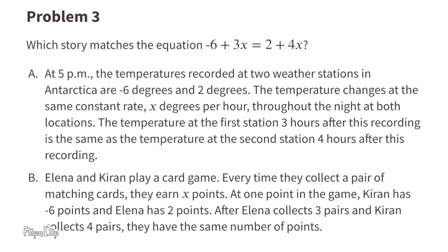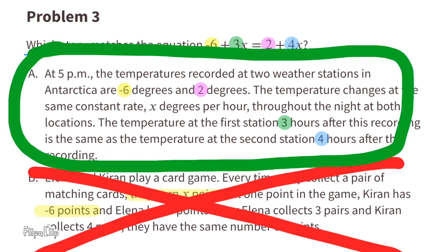Problem number 3: Which story matches the equation negative 6 plus 3X equals 2 plus 4X? For story A, values like negative 6, 2, 3, and 4 make sense. In story B, players earn points for matching cards, but Karen starts with negative 6 points — it doesn't make sense to earn negative points when collecting matching pairs. So story A is the story that matches the equation.